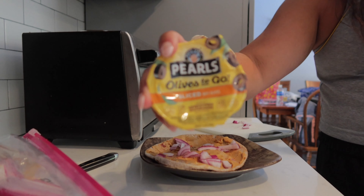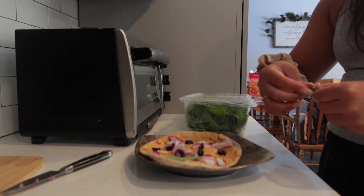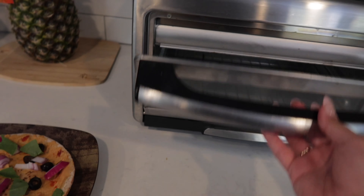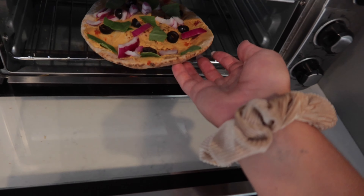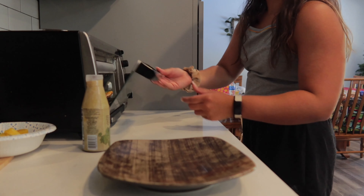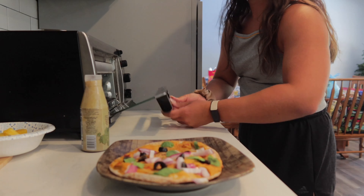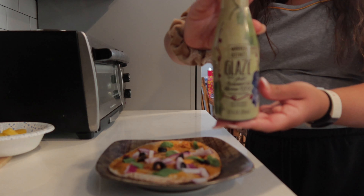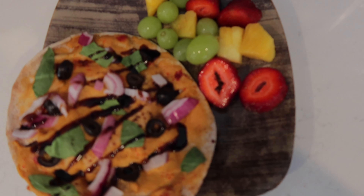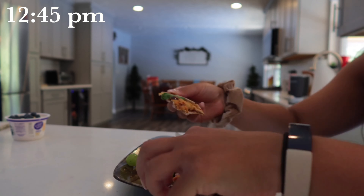My favorite toppings are red onions, black olives, and spinach. You can either put it in the oven, or for me it's just easier putting it in the toaster — I'll leave it in for like five to ten minutes. After, I'll drizzle some balsamic glaze on it. This really makes it a 10 out of 10. I also added some of my favorite fruit on the side: strawberries, grapes, and pineapple.